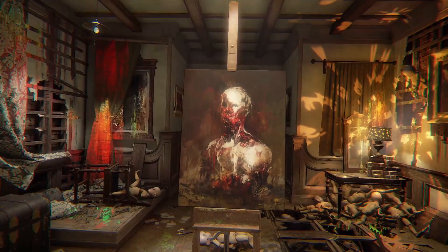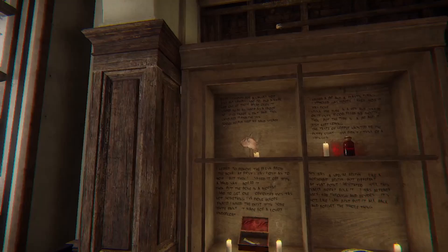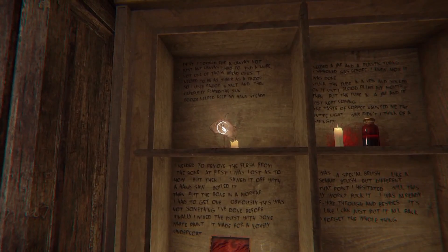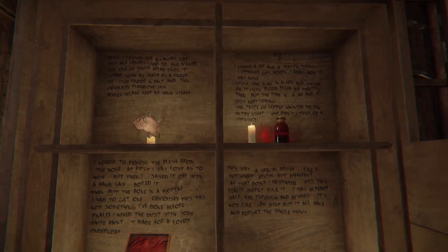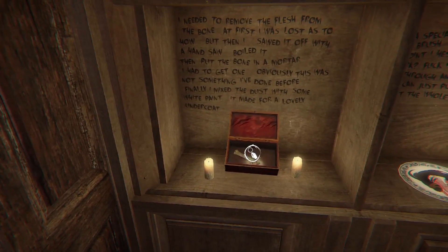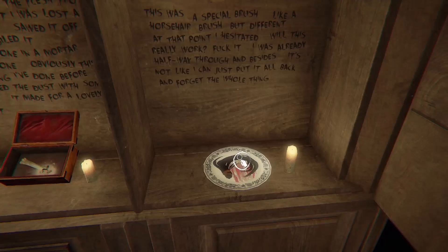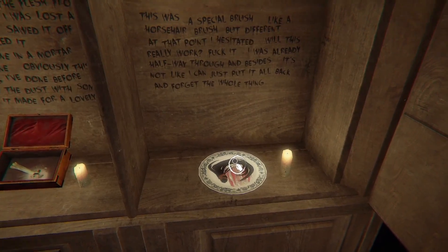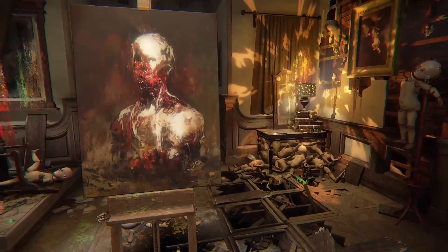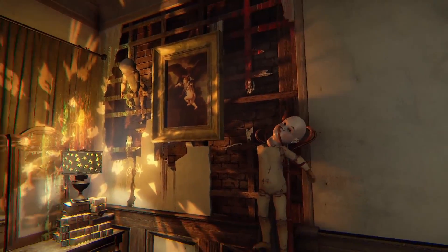Hey there, Ventex here and we are back with Layers of Fear. Last time we got four pieces of evidence: the skin canvas, the blood vial, the bone used for a white paint undercoat, and hair for a brush that apparently came from the child, maybe because there's a children's room with dolls and everything.